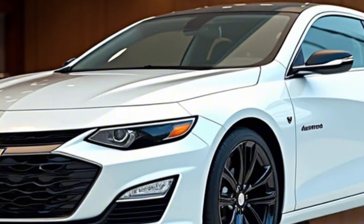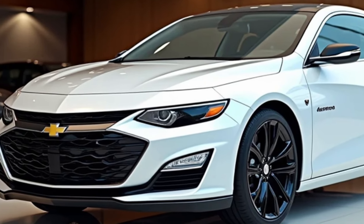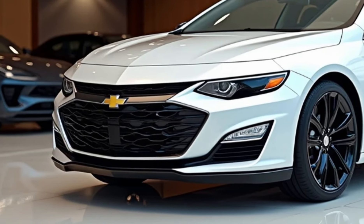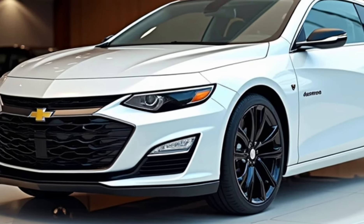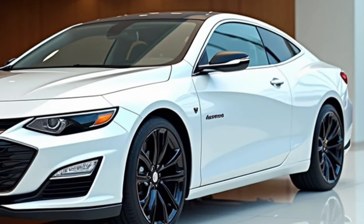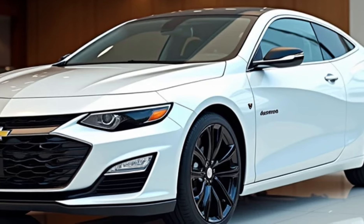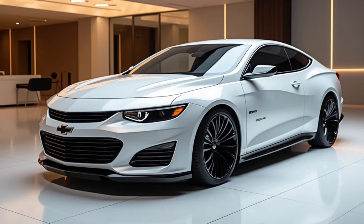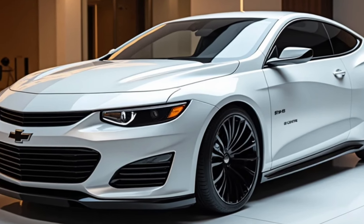Release Date and Pricing. The 2025 Monte Carlo is expected to hit dealerships in spring 2025, with pre-orders potentially opening by late 2024. Pricing starts around $30,000 for the base trim. Mid-level trims are expected to range between $35,000 and $40,000, while the top performance trim is estimated at $45,000 and above.